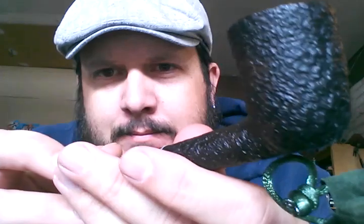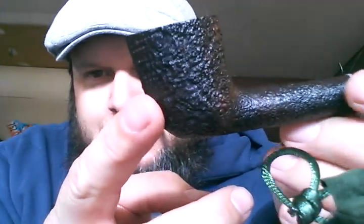1985, Group 3. First smoke was yesterday and it was fantastic. Just a beautiful pipe.